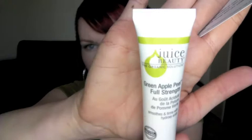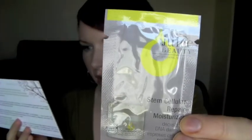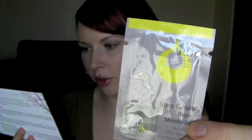The first product is the Juice Beauty Green Apple Peel. It's an organic peel where natural fruit acids dissolve dead skin cells for an immediately brighter, smoother complexion. Right below that is the Juice Beauty Stem Cellular Repair Moisturizer, which you'd use immediately after the apple peel. That combination should be really cool.